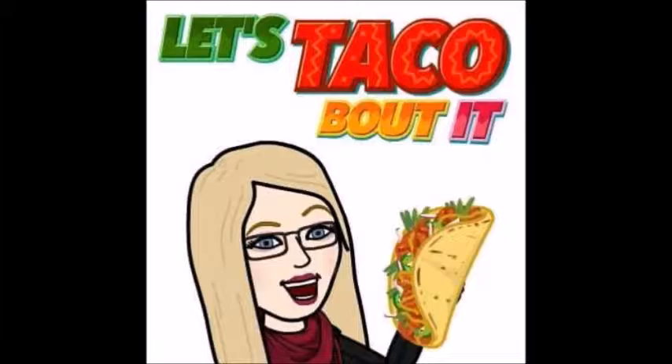It's the Taco Trish Show. Let's talk about it. Hey guys, it's me Trish. There's Mr. P.